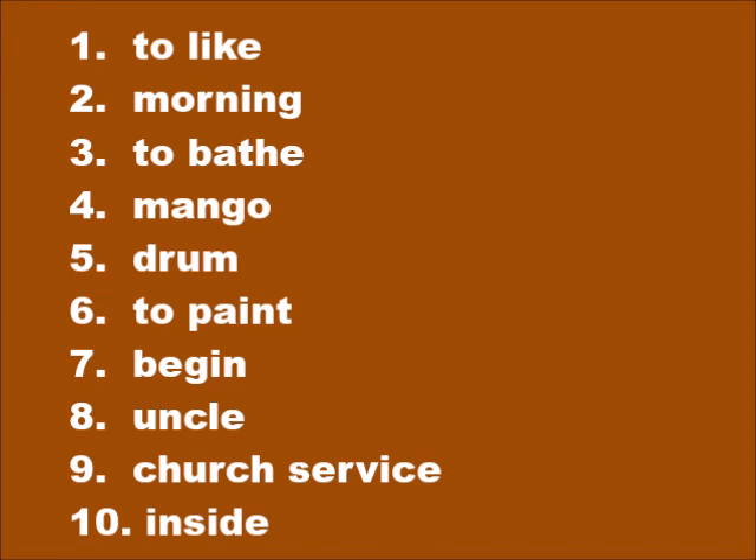Number four: mango — mangò. Number five: drum — tanbou. Number six: to paint — pentiwé. Number seven: begin — koumansé. Number eight: uncle — tonton. Number nine: church — la mès. Number ten: inside — an didan.